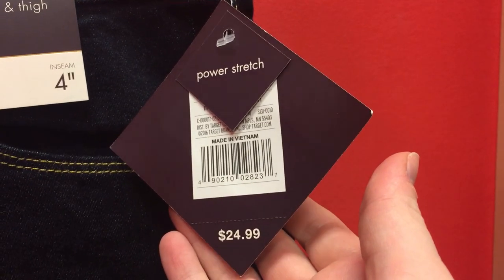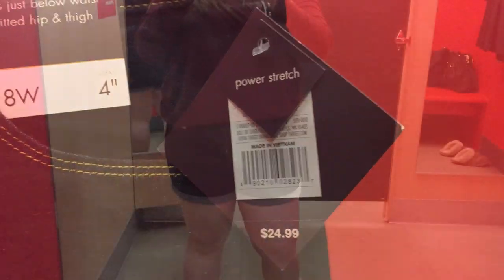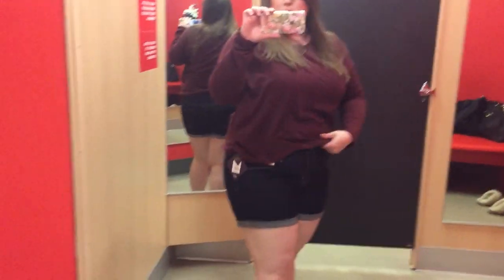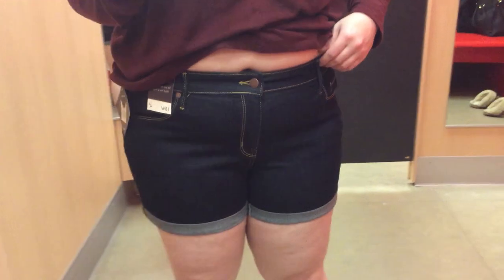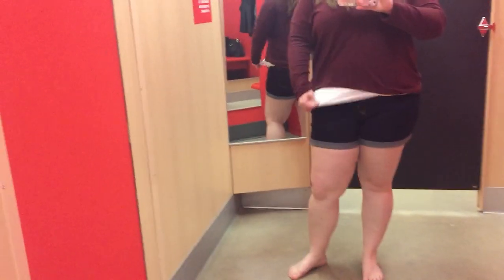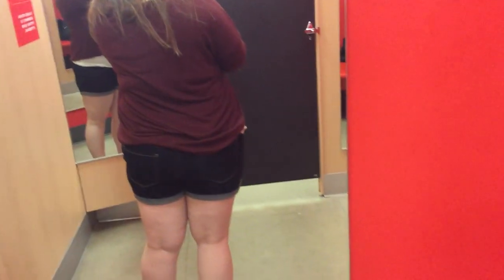We're going to start with this pair of shorts. Again, I'm still looking for shorts. These ones were pretty nice — I do like the wash of them. They fit really nice, they're a little bit snug but not too bad. The only thing I don't like is the rolled cuff at the bottom; I'm just not about the rolled cuff on shorts. These are a good inseam for me though, because I don't like the Bermuda length. This was a decent length without being too short.